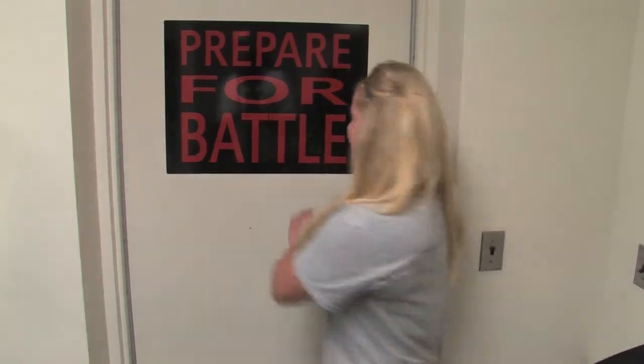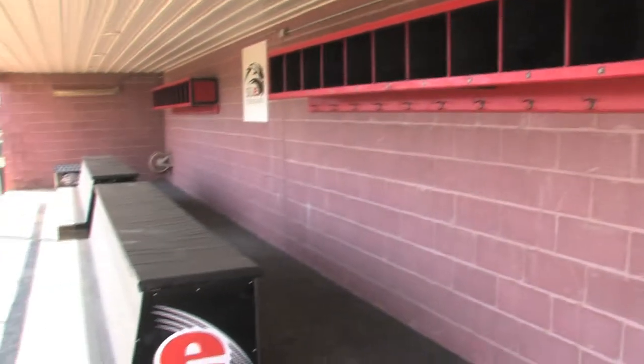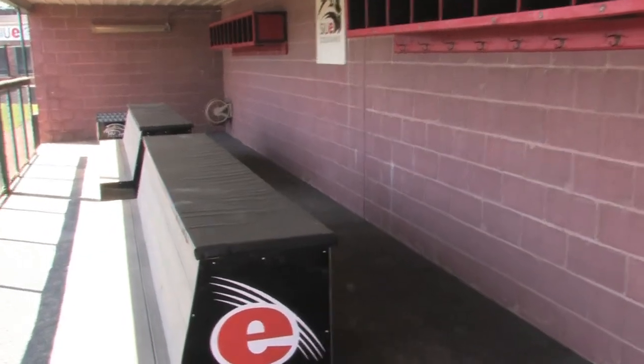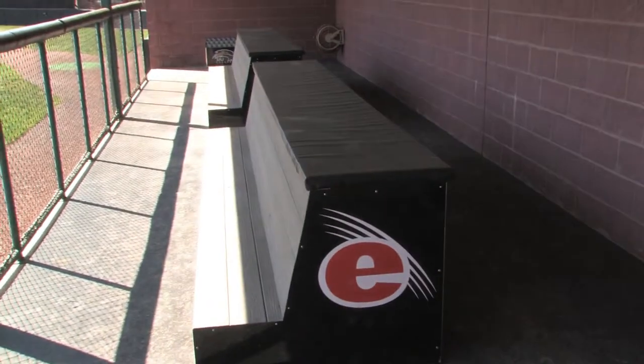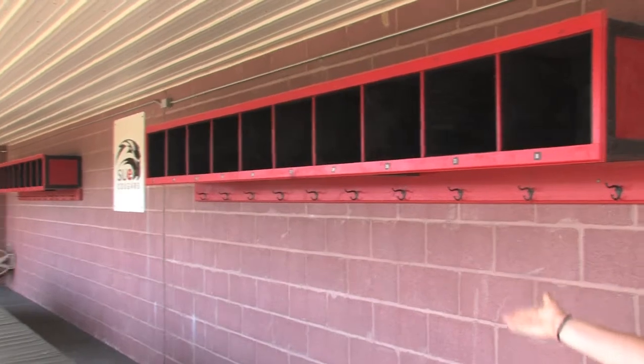Now we're going to go out to the field and see what we've got there. Here we are in the Cougar dugout. We've got our own benches that are really nice, even though we mostly all just stand on them. We've got our helmet racks too and a bat rack over at the end.